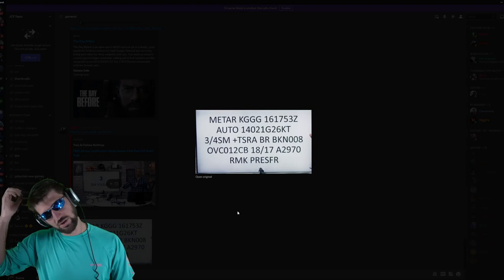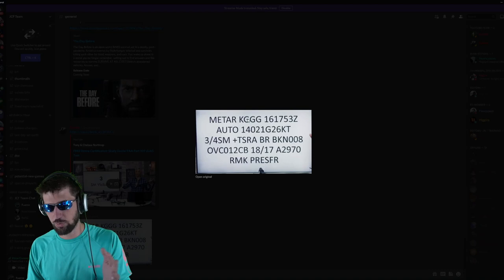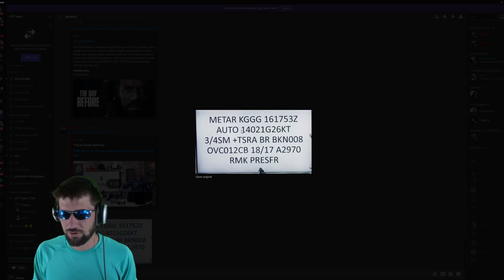What does this mean that I just put right now? So this is a METAR weather report. The METAR is the weather report, GGG is the airport code, and 16 is the day of the month. 1753 Zulu is military time for 5:53 p.m.